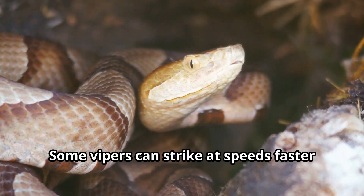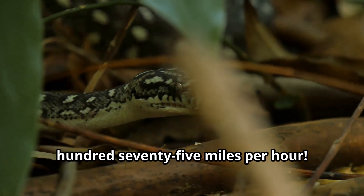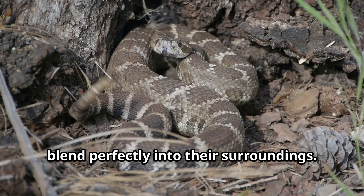Some vipers can strike at speeds faster than you can blink, approximately 175 miles per hour. Their specialized scales create a zigzag pattern that helps these stealthy hunters blend perfectly into their surroundings.